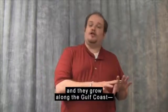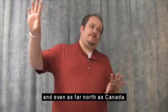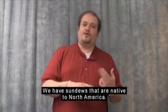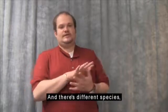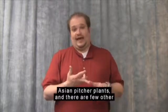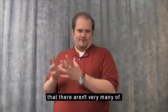North American pitcher plants grow along the Gulf Coast — Texas, Louisiana, Mississippi, Alabama, across into Georgia, Florida, up the East Coast, and even as far north as Canada. We have sundews, butterworts, and bladderworts that are native to North America, with several different species of all of those. There are also South American pitcher plants, Australian pitcher plants, and Asian pitcher plants.